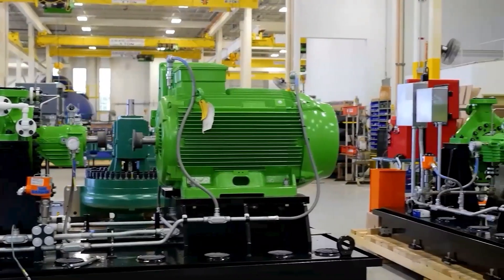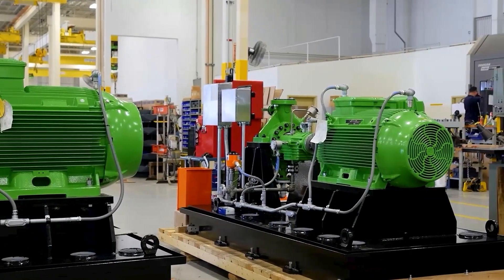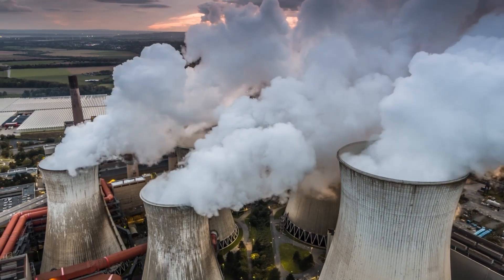Once carbon dioxide is captured and compressed, it can either be stored deep underground or used for future energy or heating needs.